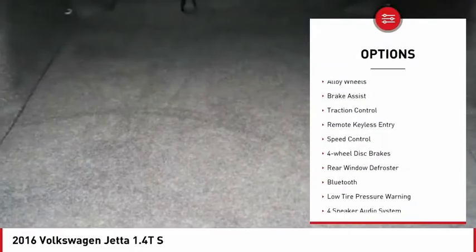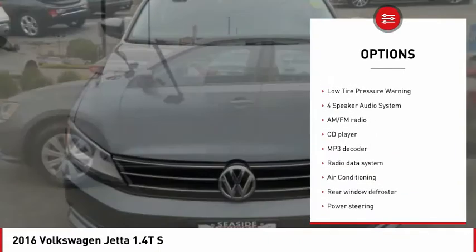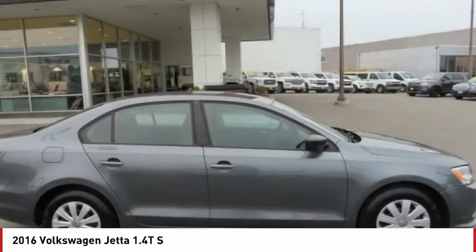Electronic stability control, alloy wheels, brake assist, traction control, remote keyless entry, speed control, four wheel disc brakes, rear window defroster, Bluetooth, low tire pressure warning.